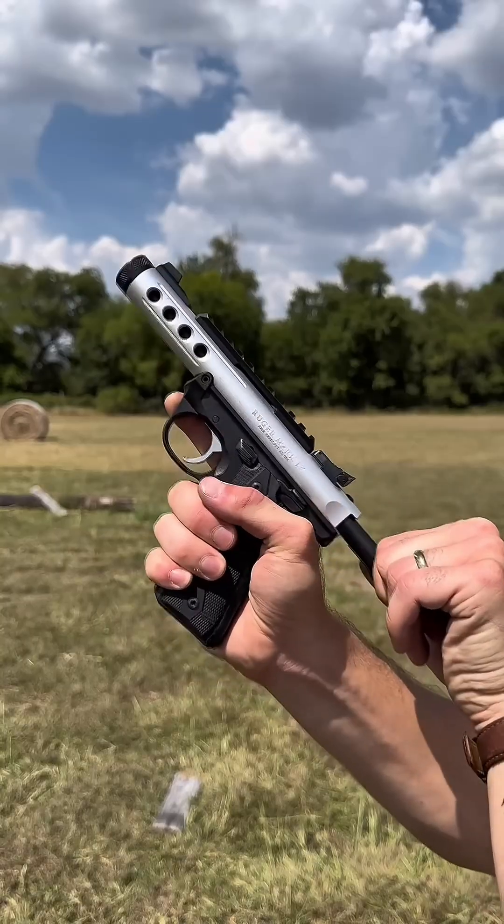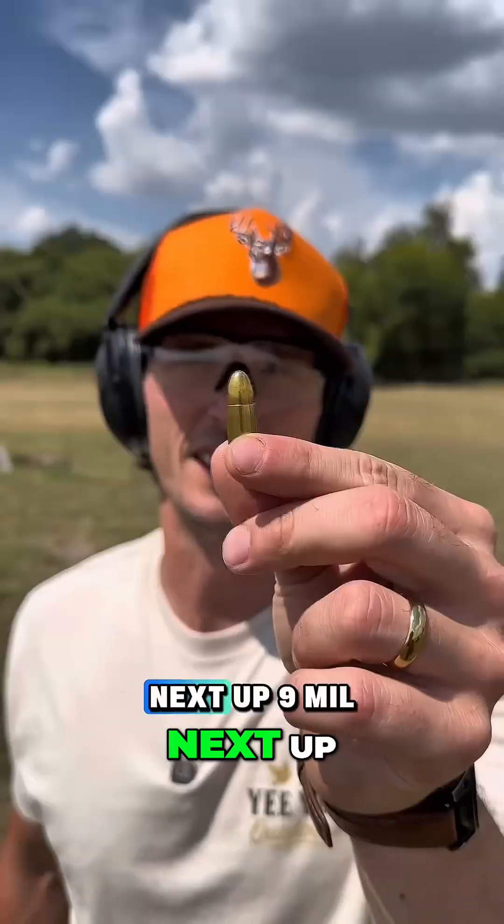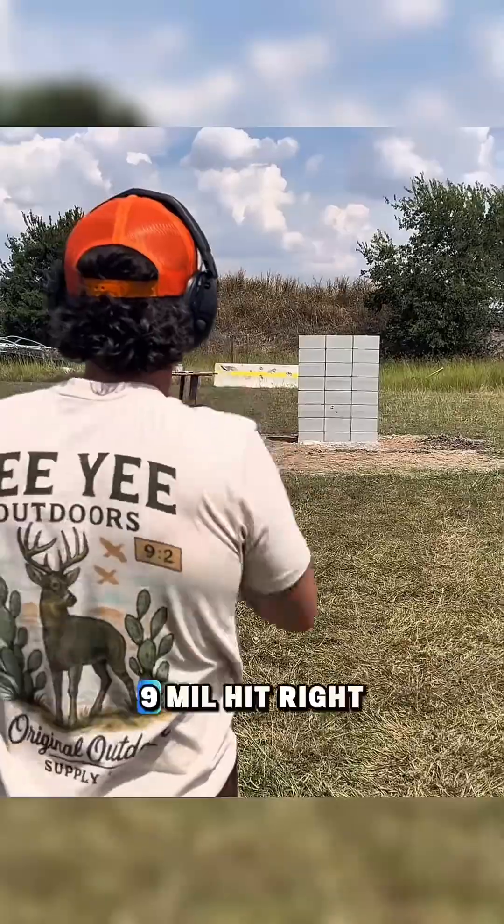Starting out with a 22. The 22 put a small chip in the front but didn't really do anything. Next up, 9 mil. The 9 mil hit right here — it went a little bit deeper but did not go all the way through.